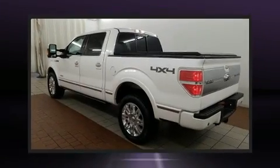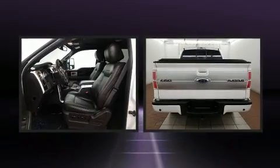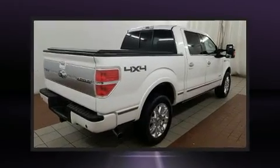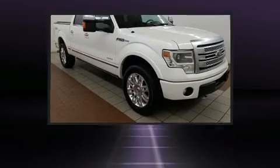You're going to love the 2013 Ford F-150. This four-door, six-passenger truck has just over 90,000 miles. It features four-wheel drive capabilities, a durable automatic transmission, and a five-liter, eight-cylinder engine.